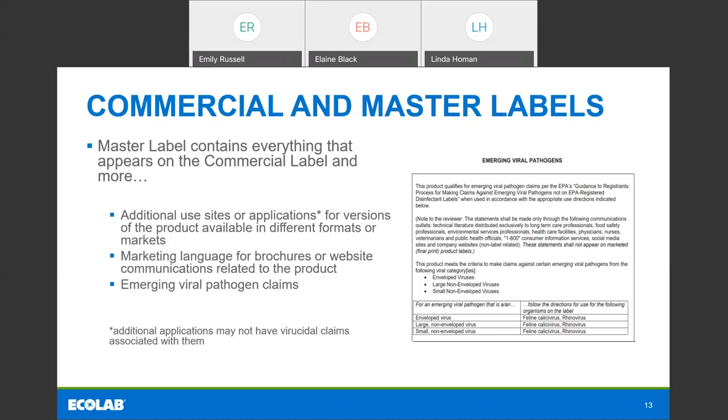The additional applications on a master label may not have virucidal claims associated with them. For example, if you're used to spraying a product with a trigger spray to disinfect surfaces for viruses, the label may also have a fogging claim — but that fogging claim may not be linked to the viral claim. The application and the organism you're killing have to be linked in order to use it to kill the virus. The EPA has done a nice job of putting this on List N — if you're looking for a product to fog or mist, you can type that into the search function and find it, because just because it's on the master label does not mean it's suitable for COVID-19.